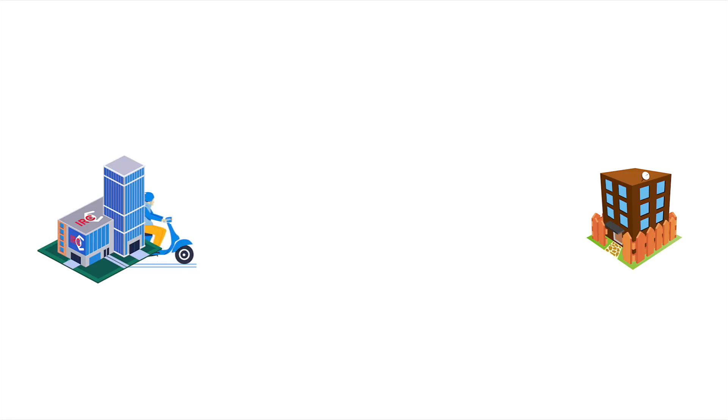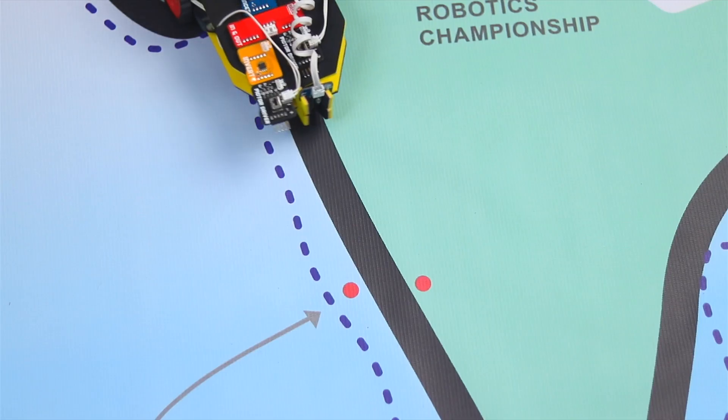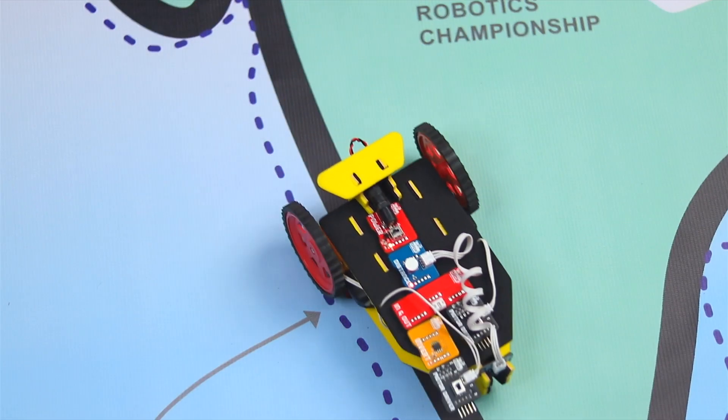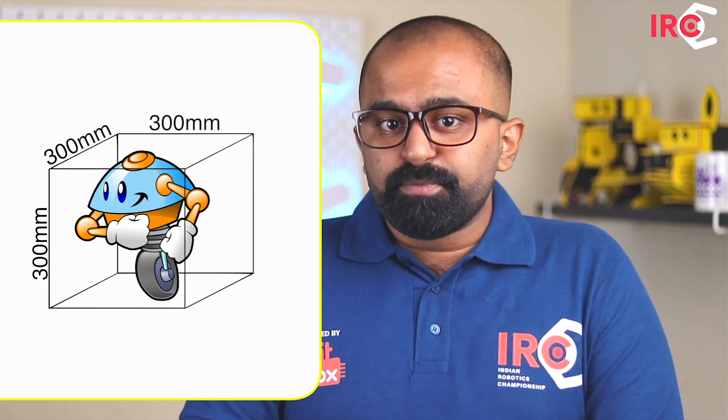Upon successful registration, the IRC team will send you the track to your address, which is to be used both for the practice and performance of your competition. Chapter 2: The Robot. The size of the robot must be such that it fits inside a box of dimensions 300mm by length, 300mm by breadth, and 300mm by height.